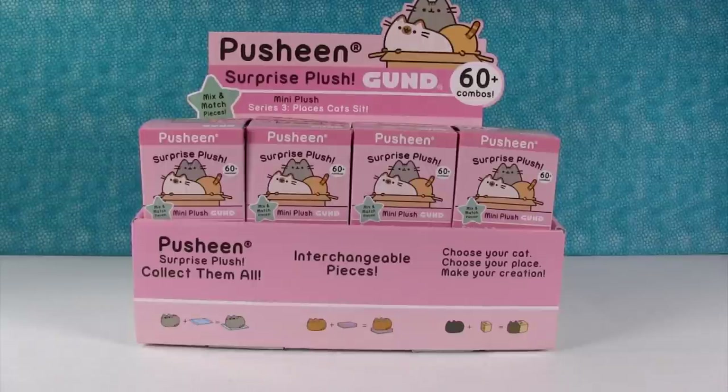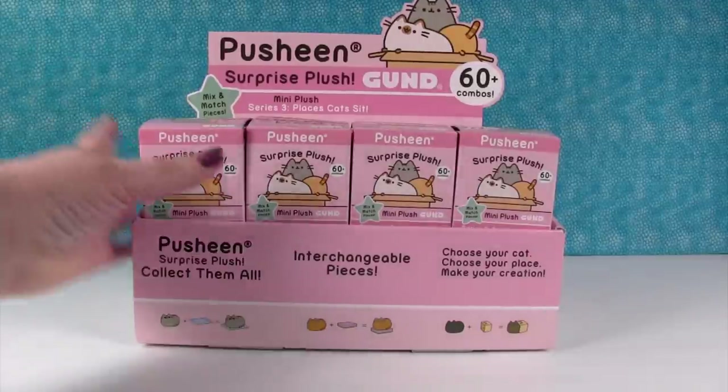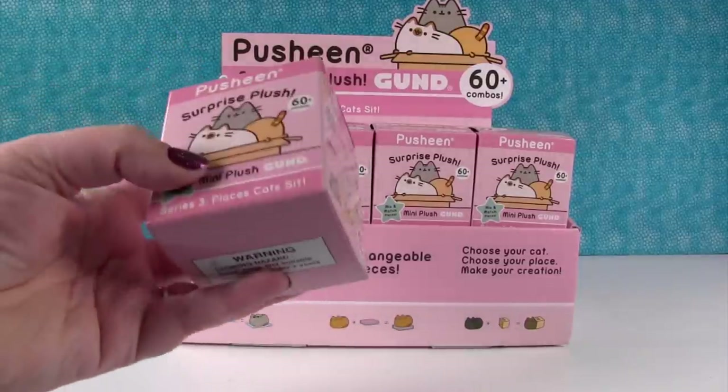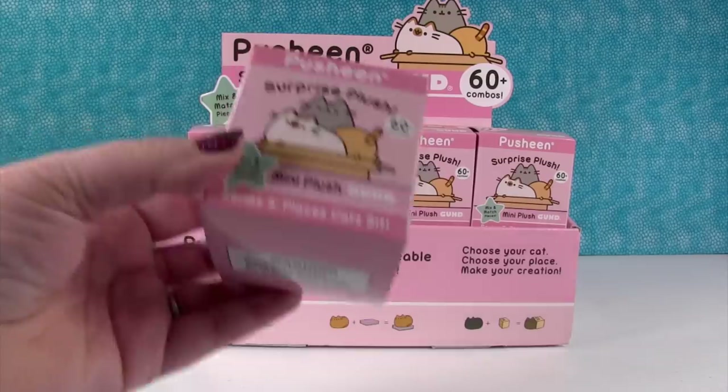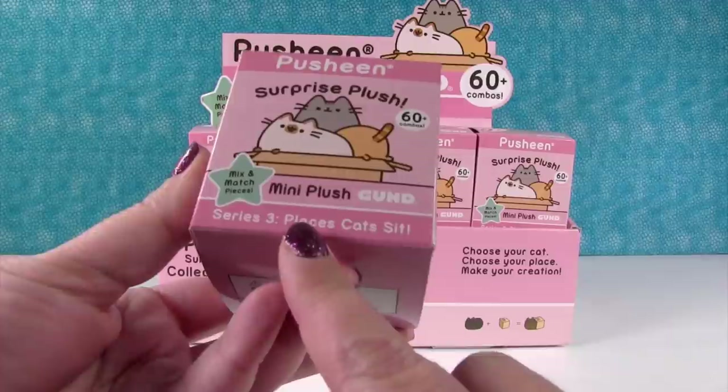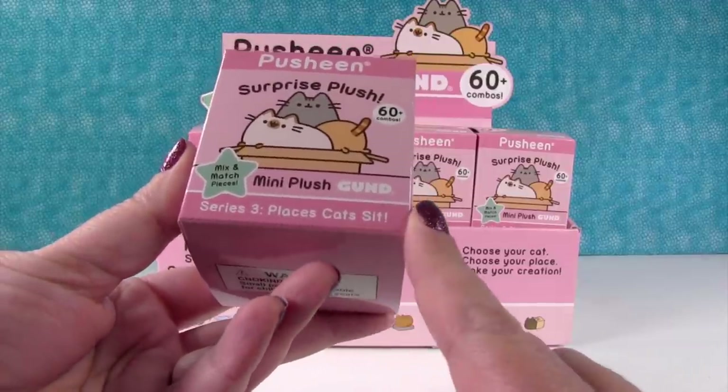Hey guys, it's Shannon and Paul, and today we're here with, can you believe it, Series 3 of the Pusheen Surprise Plush by Gunn. These are so cool. We want to thank Gunn for sending this case for us to share with you guys. Series 3 is called Places Cats Sit.